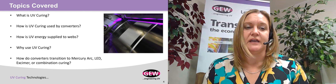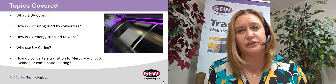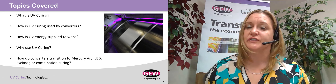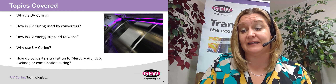What am I going to talk about? I'm going to talk about UV curing. I'll talk a little bit about how it's used by converters, what it is, and how converters can transition to UV curing, whether that is Mercury Arc lamps, LED, or Excimer.